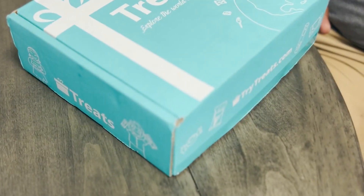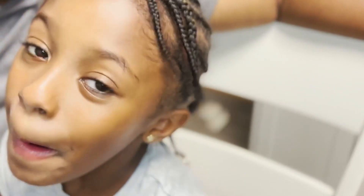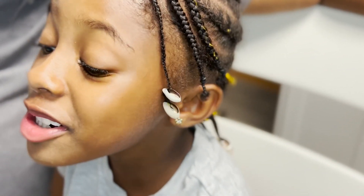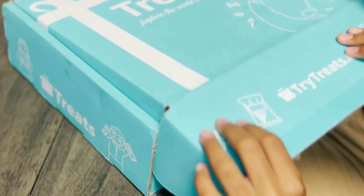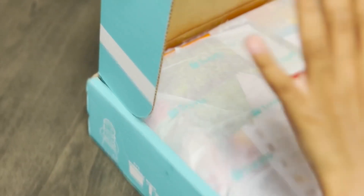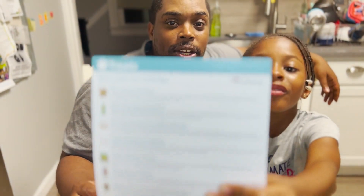Alright Naeemah, you ready to open up the box? I'm nervous, but I'm a little excited too. Let's see what's inside first. Ready? One, two, open it up. Oh my gosh! Oh my god, what is it! Wait, what country did we get? Alright, the mystery box we got was from Indonesia!